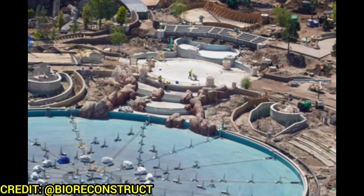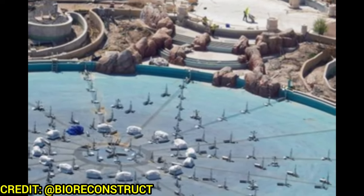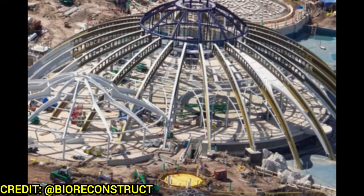The grand entrance to the restaurant is coming along quite nicely. The rock work looks absolutely fantastic on the cascading waterfalls that lead to the big water show at the back of the park. Over at the Constellation Carousel, not too much progress from last time, but more gold paint has been applied to those steel arches.